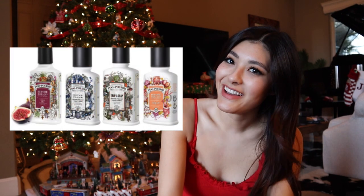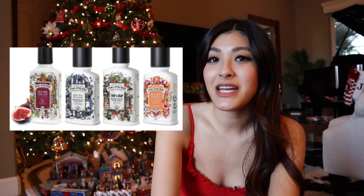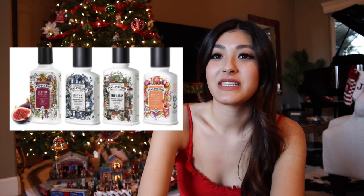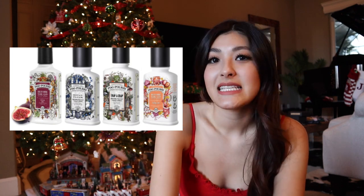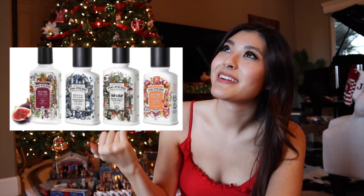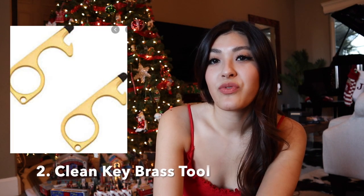Starting off on my stocking stuffer idea list we have Poopeouri. This stuff is so amazing — you just spray it before you go to the bathroom and it eliminates all smells. It comes in an assortment of scents so you can pick up whichever one you would like. These actually work really well at concealing smells, a lot better than Febreze and other air fresheners, and they're super small so they're perfect as a stocking stuffer.